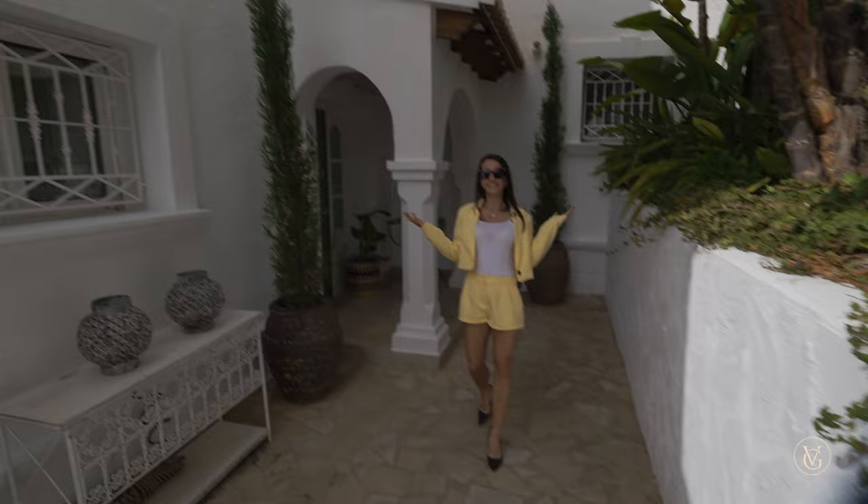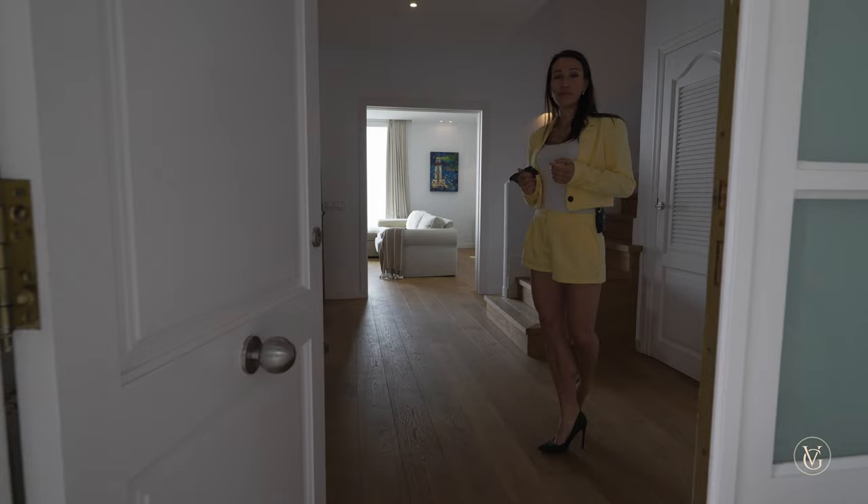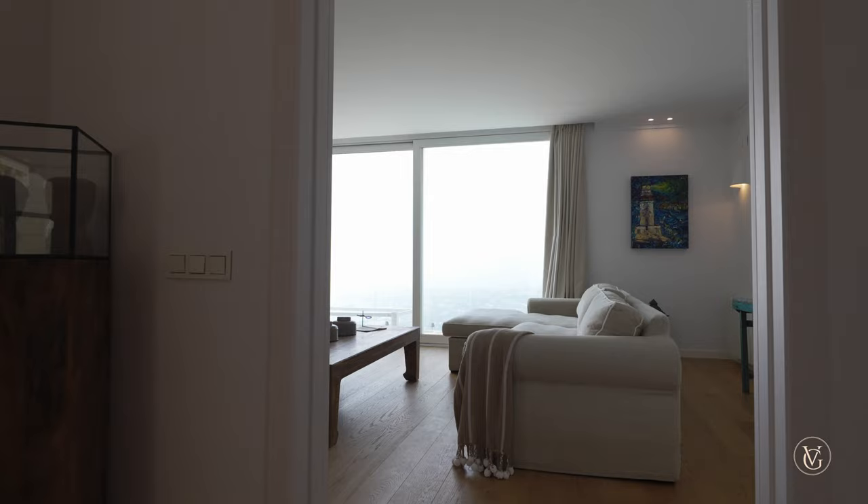Here we are at the main entrance — this is level minus one of the street level. We've got a nice arch opening up to the front door. Entering through the main door, we are welcomed by this hallway — super cozy, nice Mediterranean style, which you can see by the details straight away.